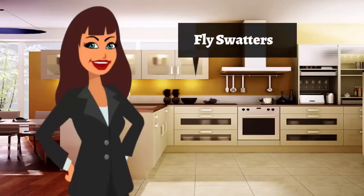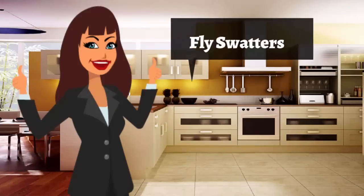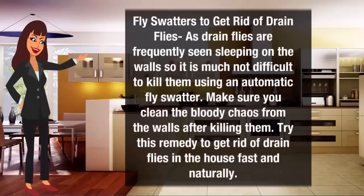Fly swatters can also be used to get rid of drain flies. As drain flies are frequently seen resting on the walls, it is not difficult to kill them using an automatic fly swatter. Make sure you clean the residue from the walls after killing them. Try these remedies to get rid of drain flies in the house fast and naturally.